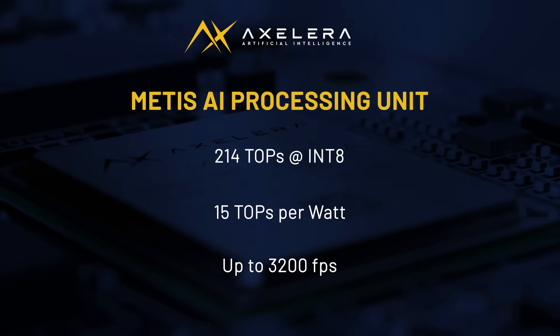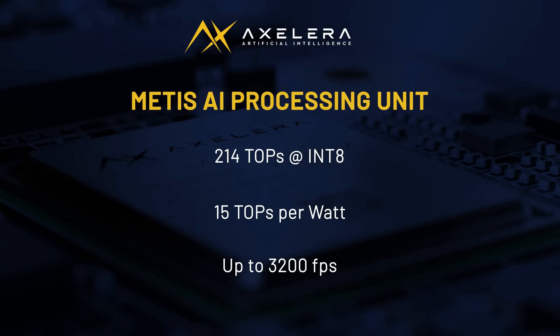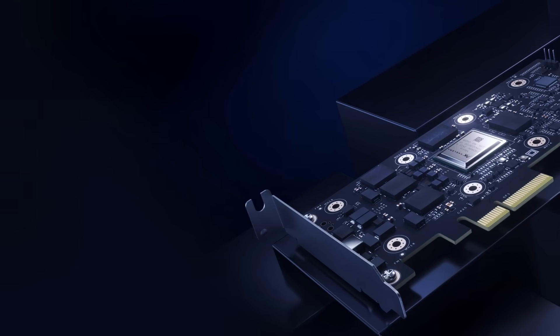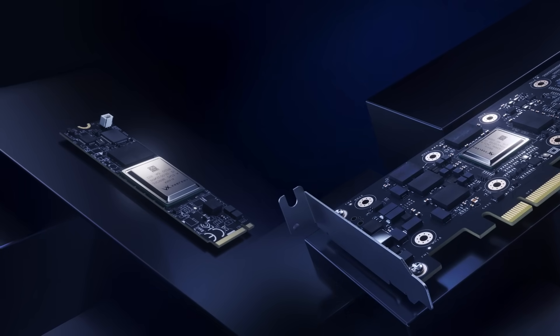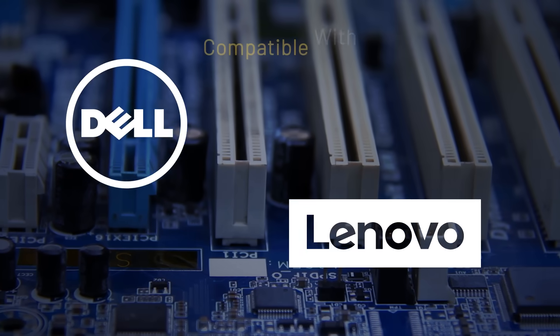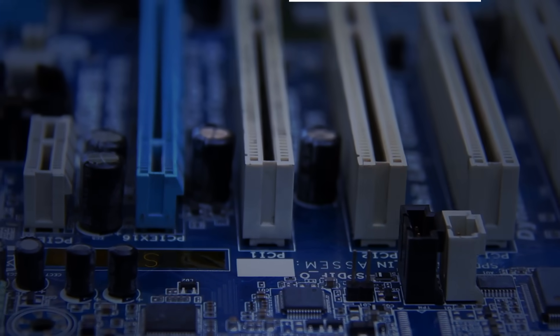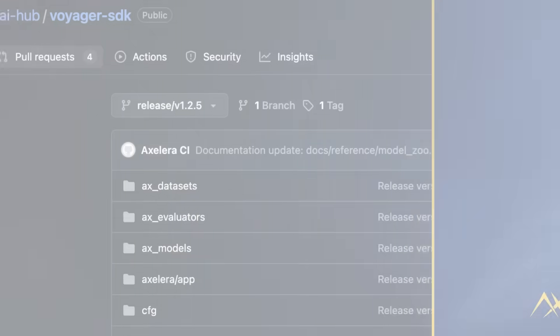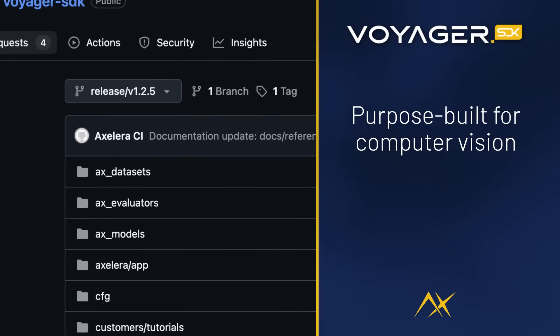Unlock the power of edge AI for object detection and facial recognition at a fraction of the cost of competing solutions. The Metis AIPU is available in PCIe and M.2 form factors and is compatible with PCIe slots from industry-leading vendors like Dell and Lenovo. It also integrates with existing camera infrastructures.